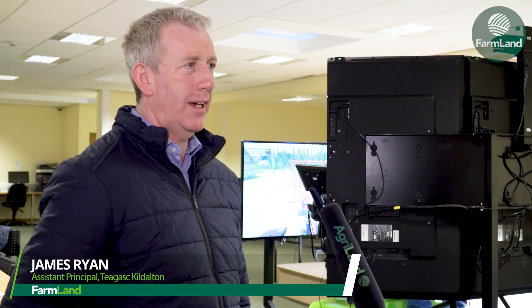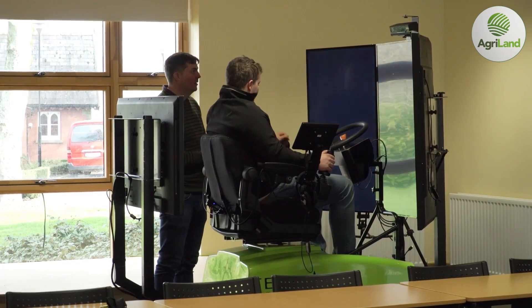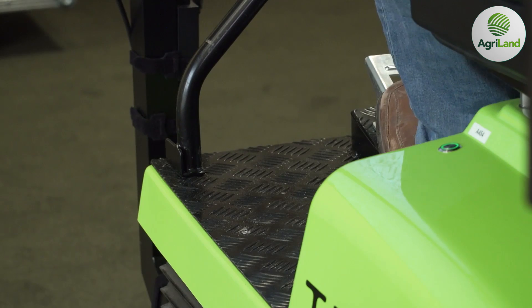We brought it as a tool to help students that come from limited experience on their home farms. It's essential that they get used to the simulator and then, once they've gained confidence on the simulator, they can go forward and move on to the real thing — onto tractors.